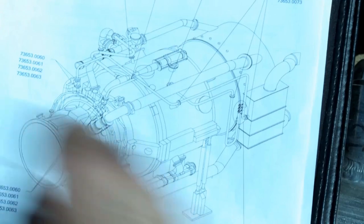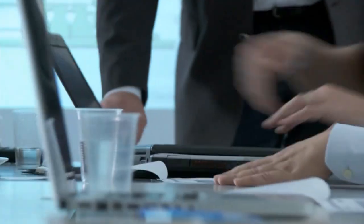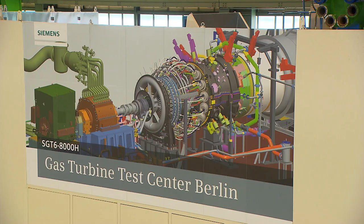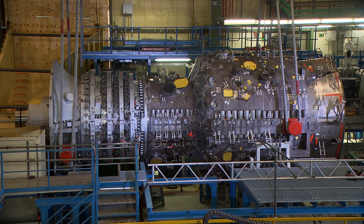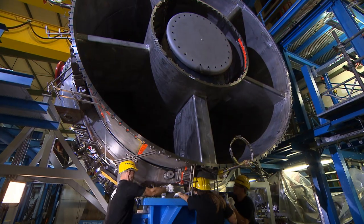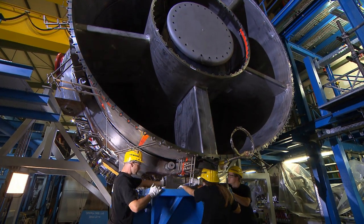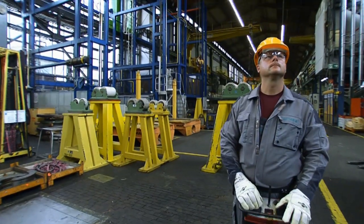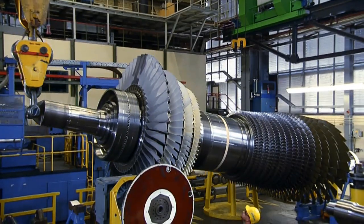Their task is to implement innovative ideas and further refine our products. We operate one of the world's most advanced and high-performance testing facilities. This is where we test prototypes for the next generation, which will be even more efficient and more environmentally friendly.